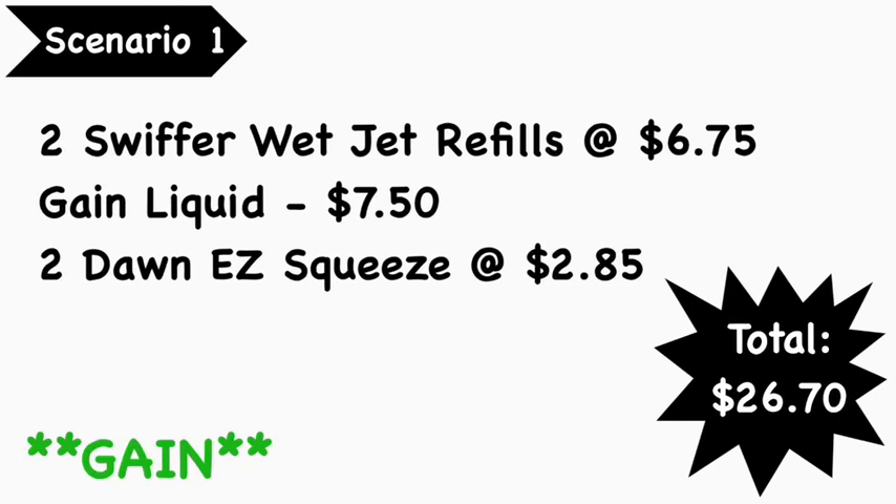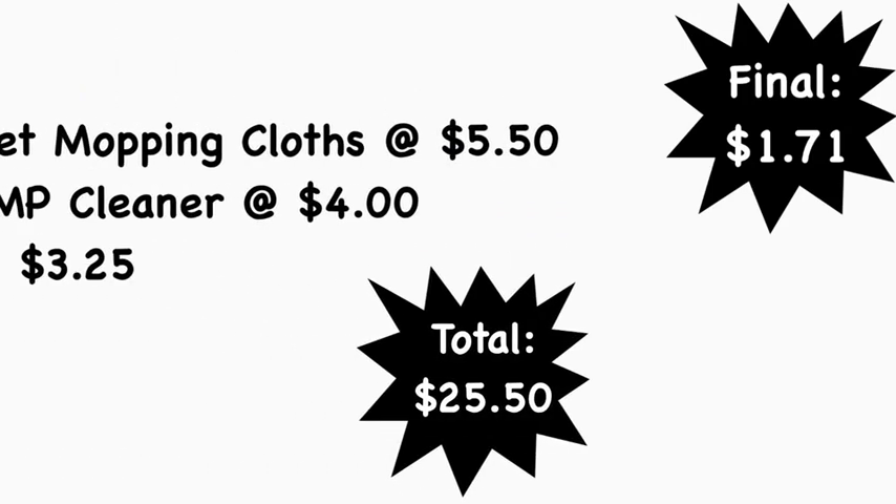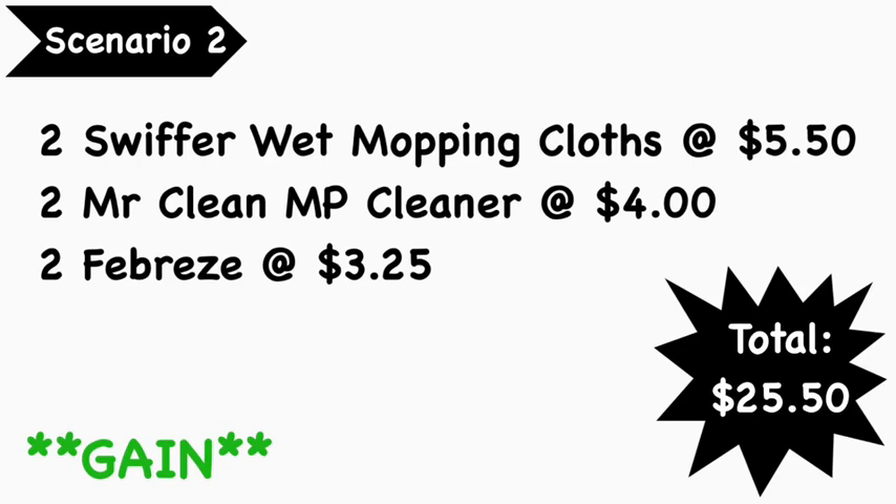Scenario number one is a Gain scenario. You want to pick up two Swiffer Wet Jet refills at $6.75 — those are the liquid bottles — a Gain liquid detergent at $7.50, and two Dawn Easy Squeeze at $2.85 each. Your total is $26.70. The digital coupons you'll need: the $5 off of $25 digital, the $5 off of $20 Gain digital, the $1 off of 2 Swiffer digital, the $2 Gain digital, and the $2.99 off of 2 Dawn digital. Your final cost is $1.71.